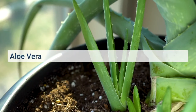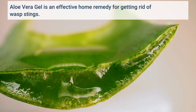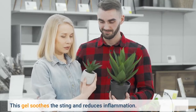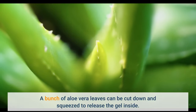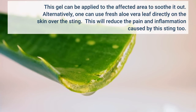Aloe vera gel is an effective home remedy for getting rid of wasp stings. This gel soothes the sting and reduces inflammation. A bunch of aloe vera leaves can be cut down and squeezed to release the gel inside. This gel can be applied to the affected area to soothe it. Alternatively, one can use a fresh aloe vera leaf directly on the skin over the sting to reduce pain and inflammation.